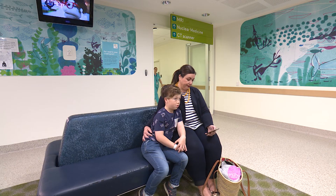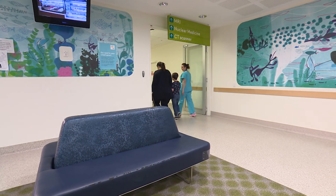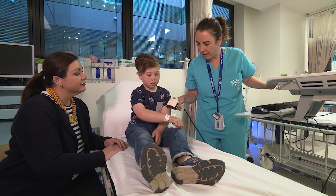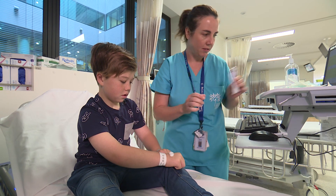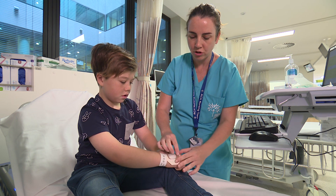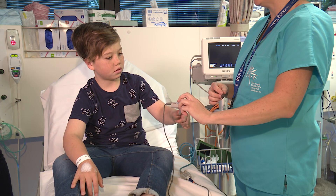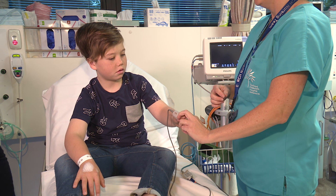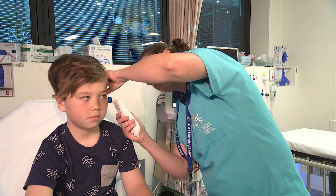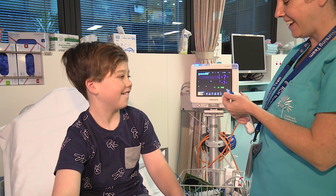We waited in the waiting area. Fiona, the nurse, came and took us to another area called pre-op hold. She scanned my ID bracelet. Fiona put some numbing cream on the back of my hands — I'll explain why a little later. She used a cuff around my arm to check my blood pressure and then measured my heartbeat. I was weighed and also had my temperature taken.